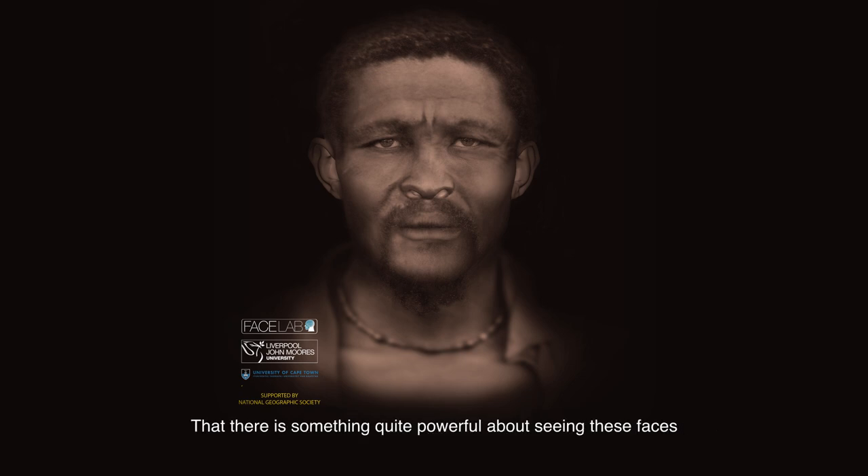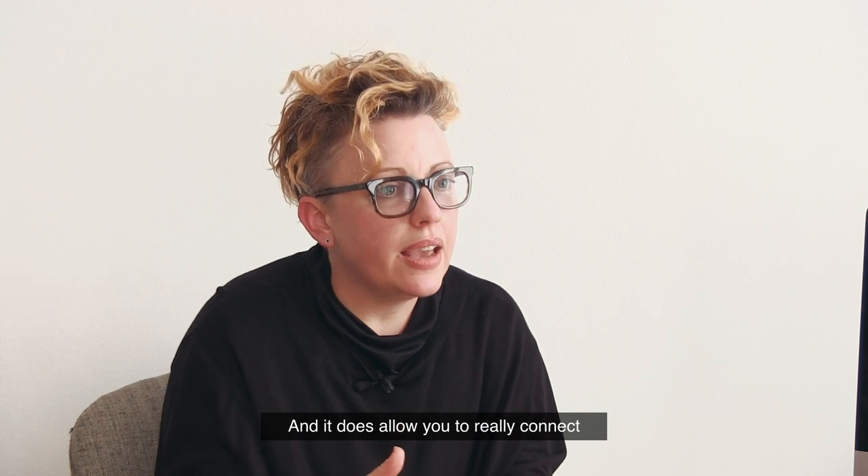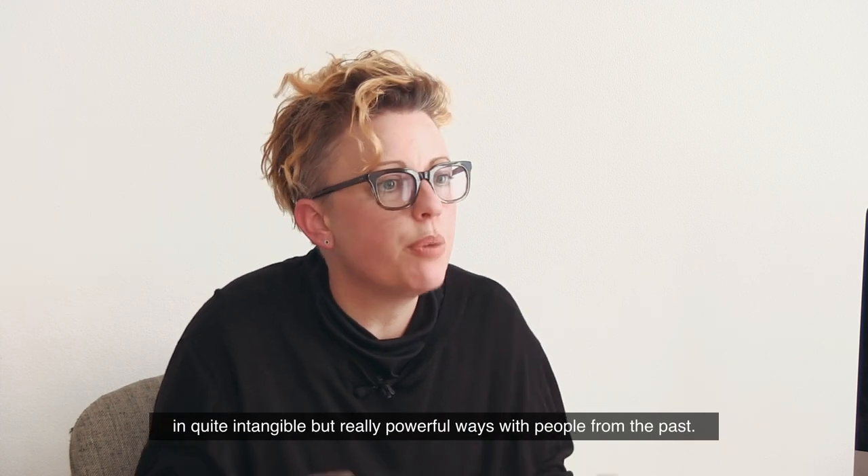There is something quite powerful about seeing these faces that does engender empathy, and it does allow you to really connect in quite intangible but powerful ways with people from the past.